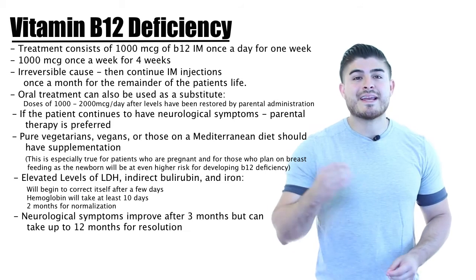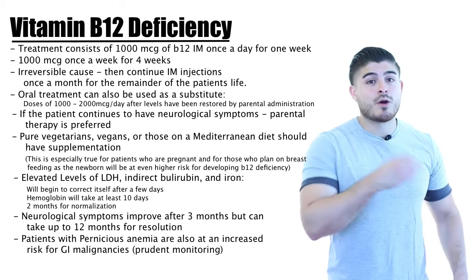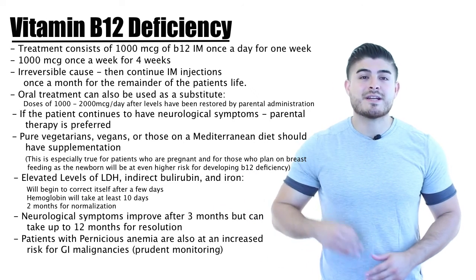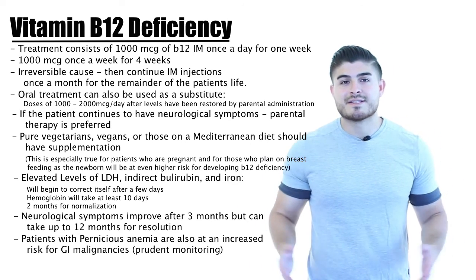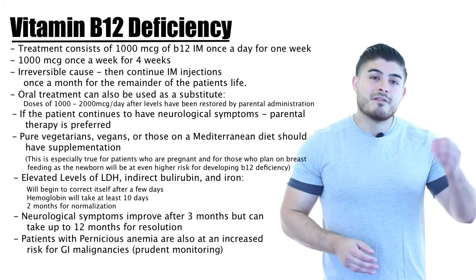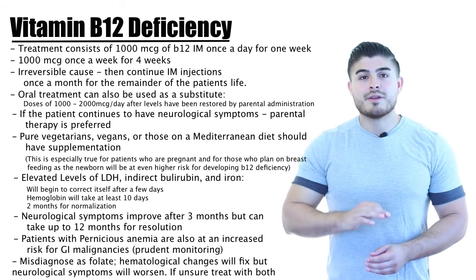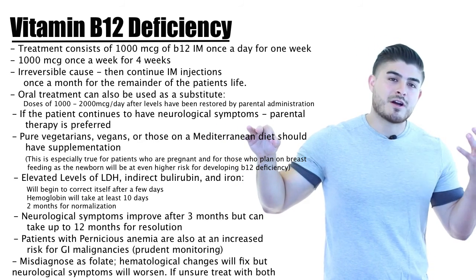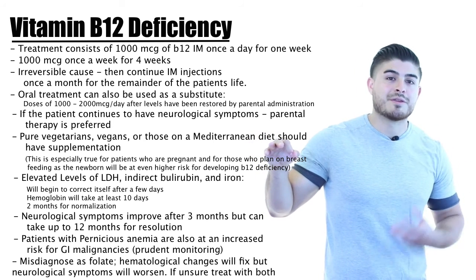These patients are at increased risk for GI malignancy, so diligent screening is important — colonoscopy after age 50, fecal occult blood tests every year, and some clinicians advise an initial endoscopy for early signs of cancer, though this isn't universally in the guidelines. Finally, if B12 deficiency is misdiagnosed as folate deficiency and folate is given, lab values will improve but neurological symptoms will worsen, since the underlying B12 deficiency is untreated and the patient becomes progressively more deficient.